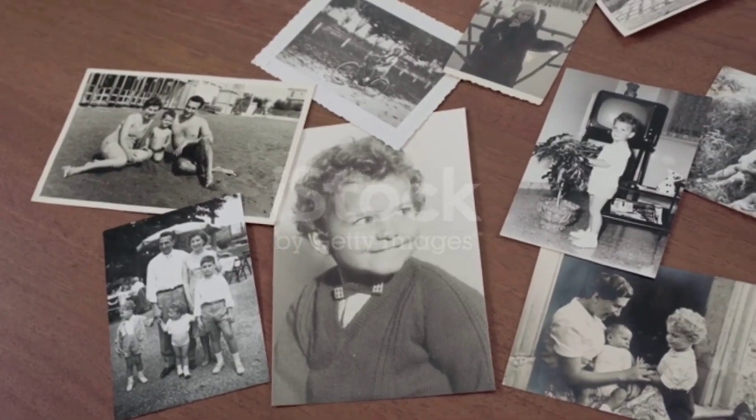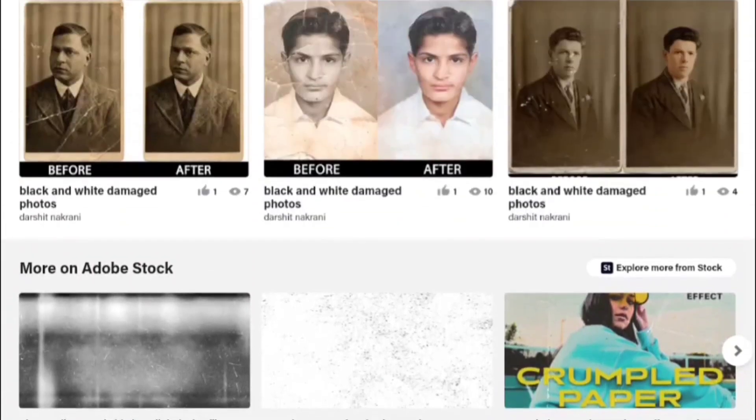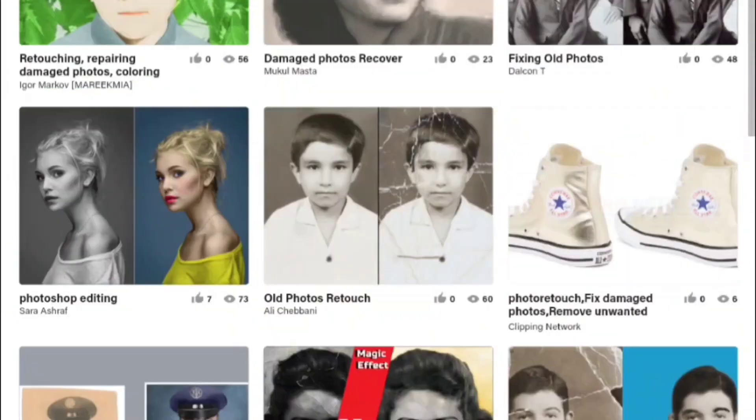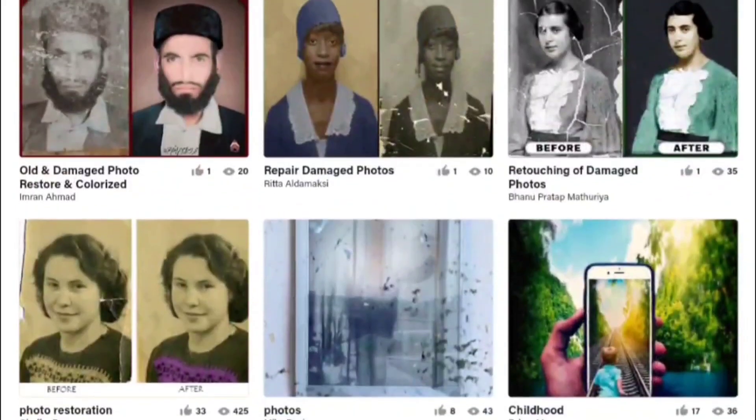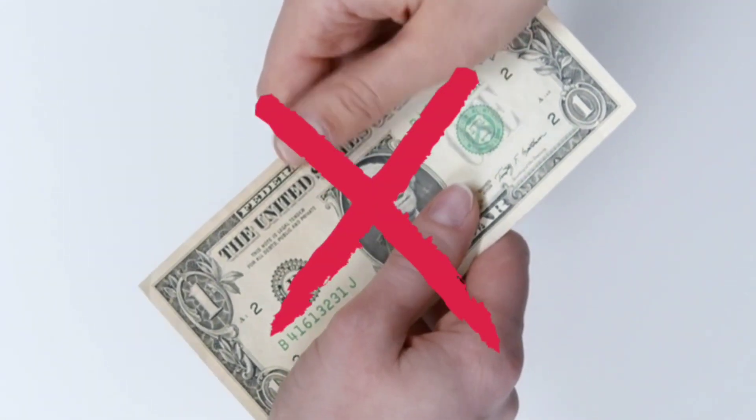Let's kick things off with tool number one: PhotoRestore. Do you have old photos that have seen better days — photos that are blurry, faded, or damaged? Don't worry about it. PhotoRestore.io is here to rescue your cherished memories. It's a powerful AI photo restoration service that can breathe new life into your faded or damaged photos. And the best part? It won't cost you a dime.